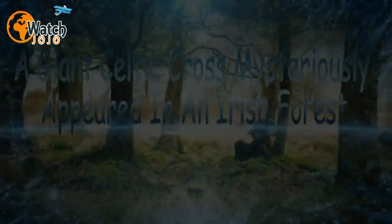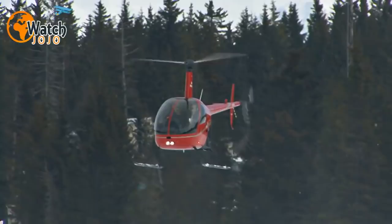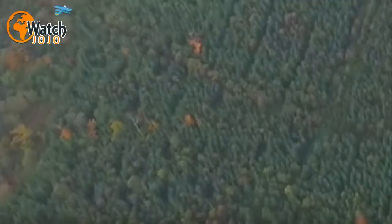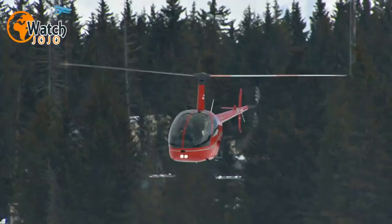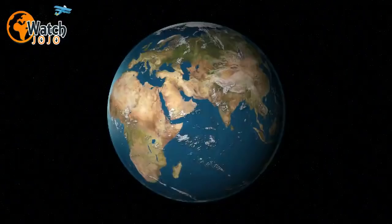A giant Celtic cross mysteriously appeared in an Irish forest, and how it got there is awesome. Flying low over the Irish countryside, plane passengers couldn't believe their eyes. Amid a dense forest, the shape of a cross appeared like an intricate, beautiful crop circle, and that eye-catching image has since begun to gain traction online.